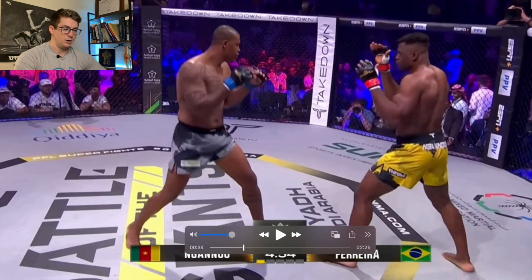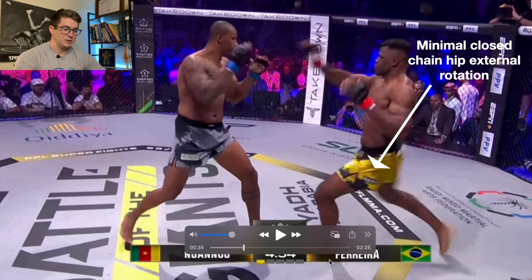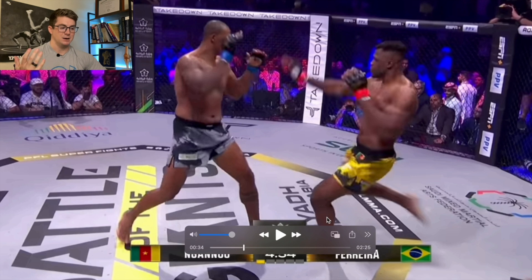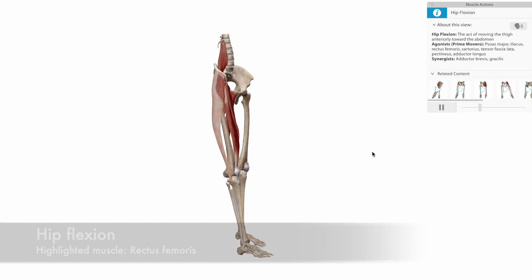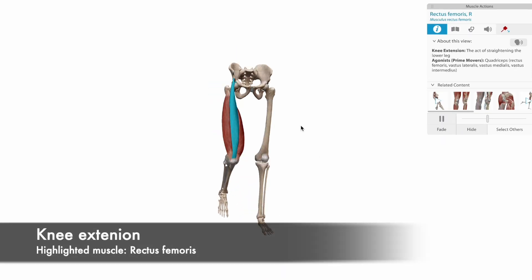When he steps forward here, he doesn't externally rotate that hip. He doesn't really step out. We've looked at the roundhouse kick before, and even though this is a leg kick, he doesn't externally rotate that lead leg when he plants it. So it doesn't give him a lot of room to move about that hip. He does have a lot of hip extension, so that stretch reflex — particularly for the hip flexors like the rectus femoris that cross the hip and the knee — is engaged.